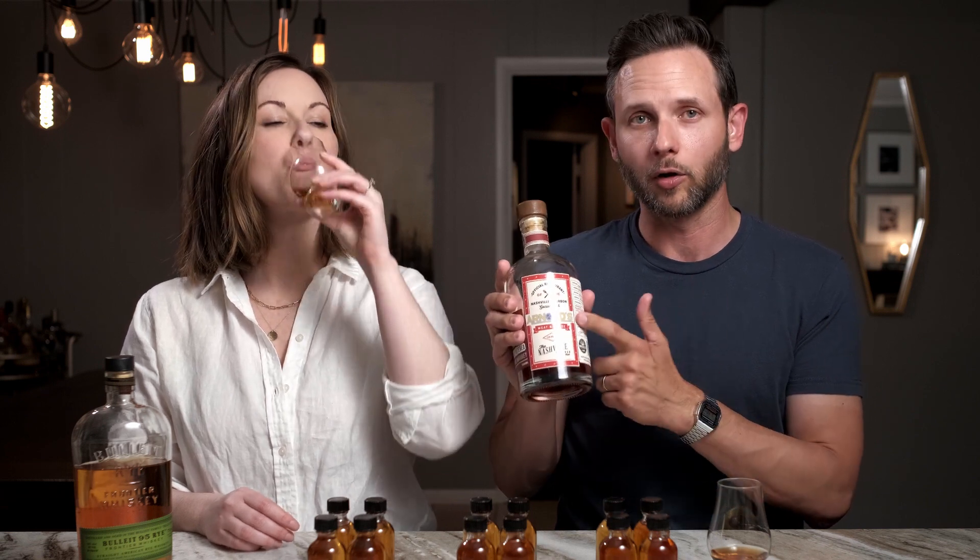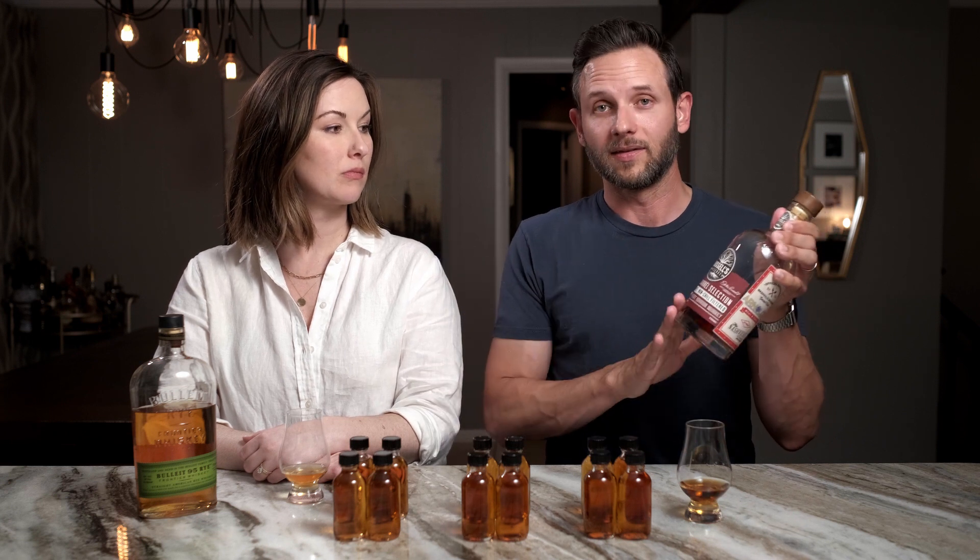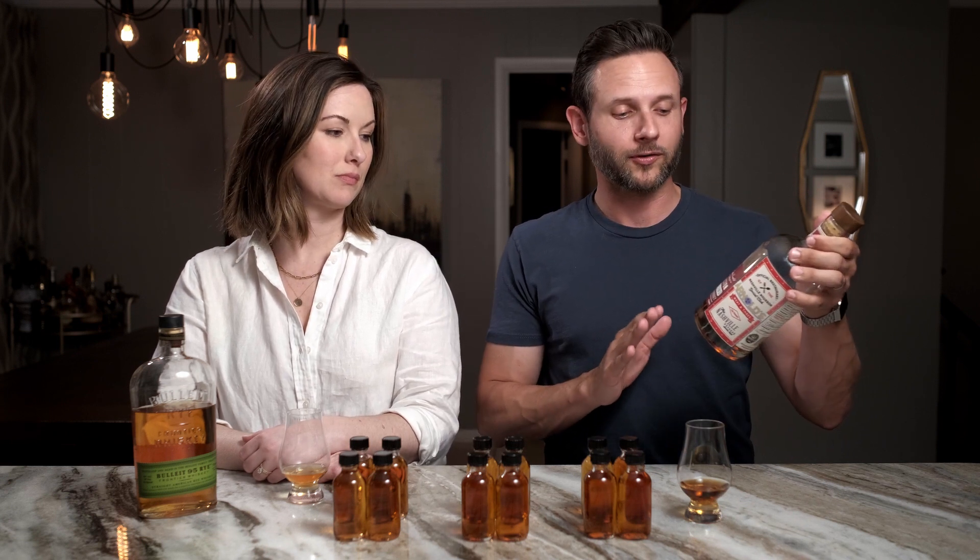I'm drinking something pertinent to our blind tasting topic today. It's a Russell's Reserve private barrel selection done by a local bourbon group here in Nashville, Tennessee — Nashville Bourbon Social Club through Arnold's Meat and 3, which is a fantastic Nashville staple restaurant. For the nerdy people, this is a Warehouse S Floor 5 bottle, and not a lot of Warehouse S picks get out of Wild Turkey. This is absolutely excellent — I remember the first time I cracked it open, it smelled just like maple syrup and pancakes.